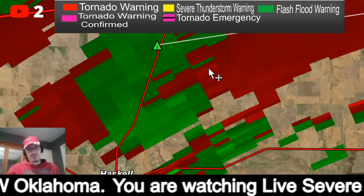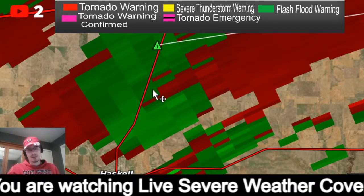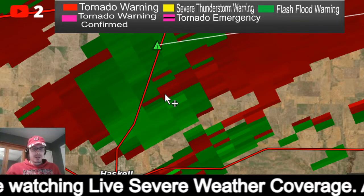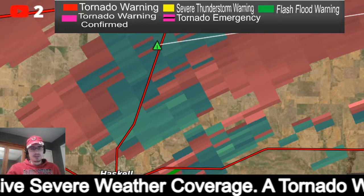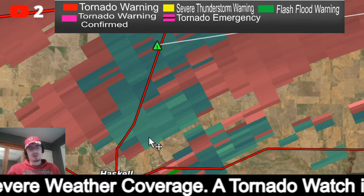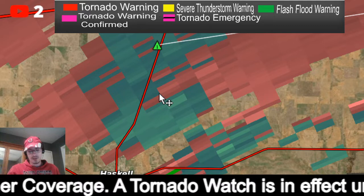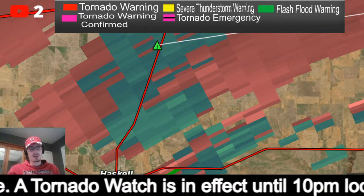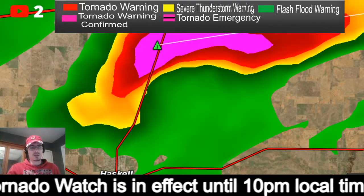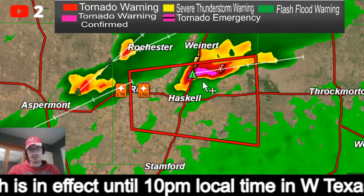Where you have the opposite directions of the winds right in the center of that you have your rotation. Going to velocity mode — right where you see the green matching up with the red, that is your rotation. It looks a little bit disorganized currently, not as strong as it has been earlier, but nonetheless a tornado warning is in effect and a tornado could form at any time.